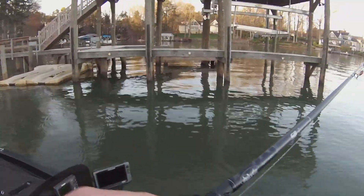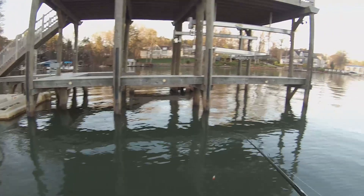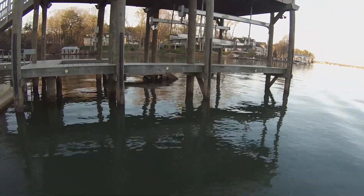There's probably like 50 boats out here. Got a GoPro chesty on today — it's going to be a good day.